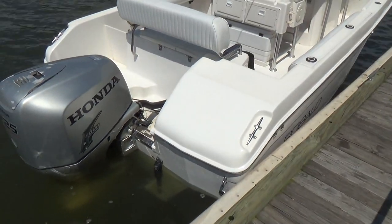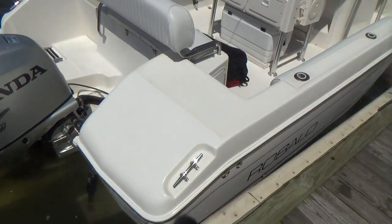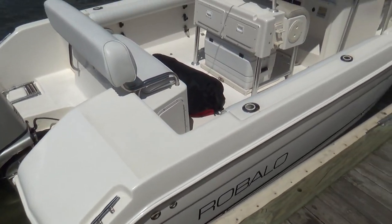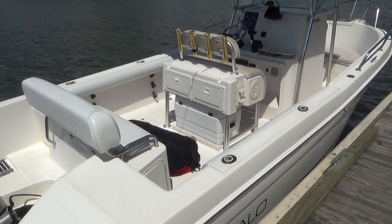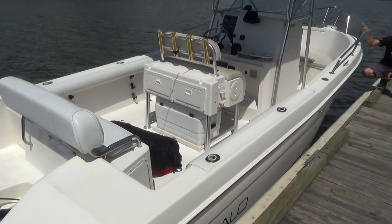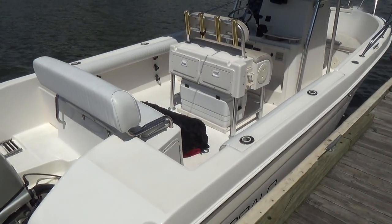The boat has been well maintained and kept its entire life. This is a big 23 with deep gunnels, a nice big center console, and a pump-out head under the console. It's a bigger 23 and a nice heavy boat, so it'll handle some crappy conditions.